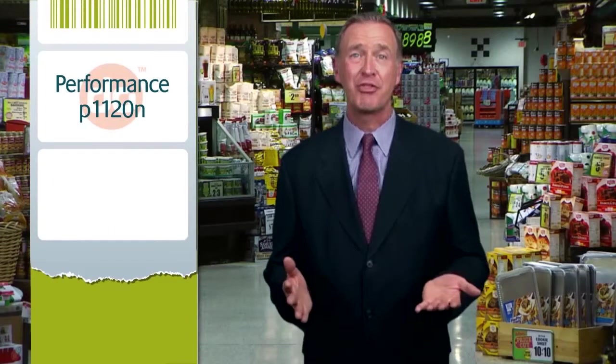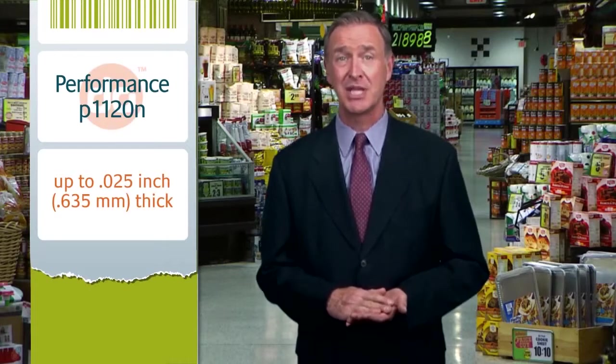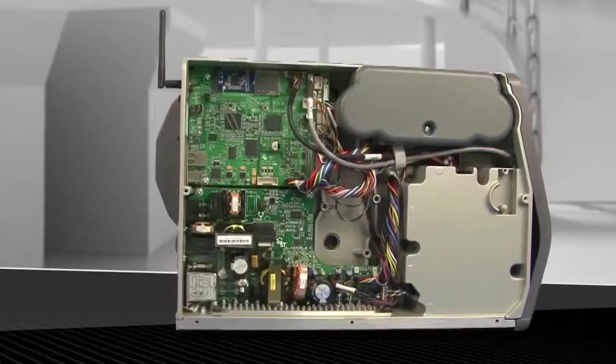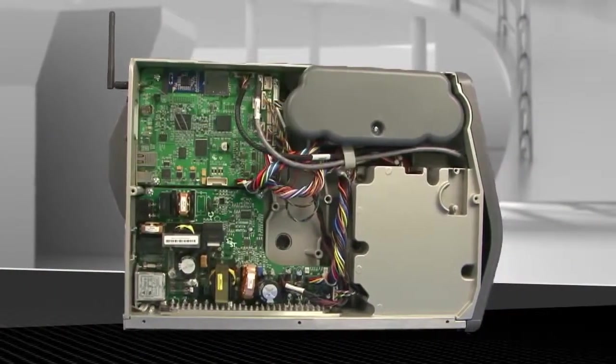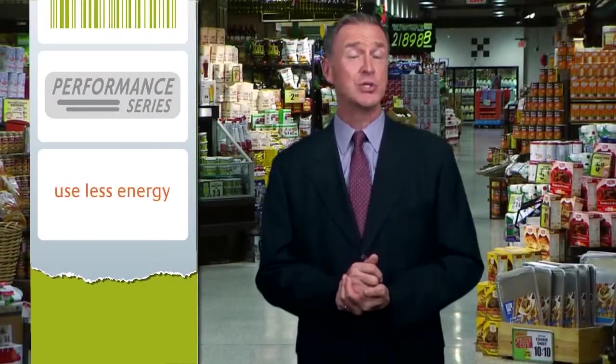The P1120N near-edge printer is designed for thick material and synthetics up to .025 inch, .635 millimeters thick. And you can have this on any type of cloth tag, card stock, or paper label — just imagine only needing one printer for all of your label needs. The printers are gear-driven, so you don't have to worry about replacing belts. They are cost-competitive to purchase, use less energy, have minimal label wastage, and they are more rugged.